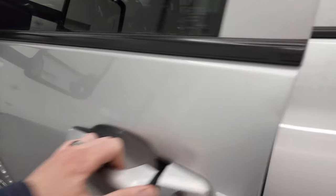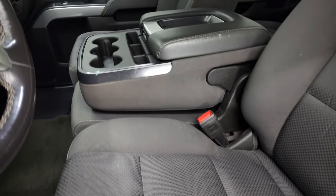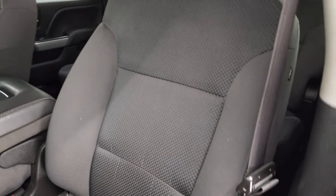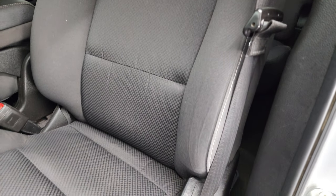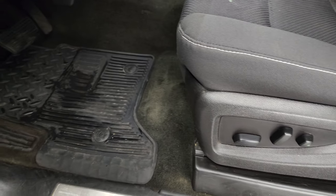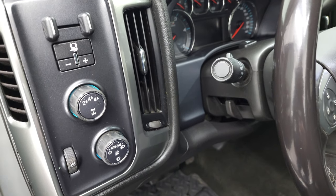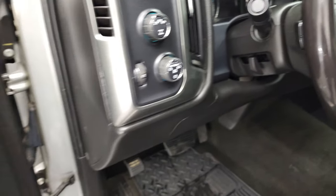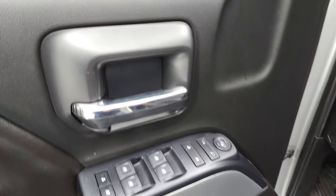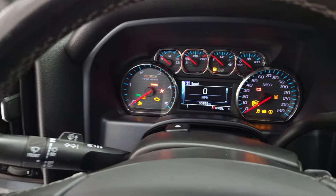Inside, the LT1 package gives you the black cloth interior with 40-20-40 split bench seating. No rips or tears on the seats and it smells very clean inside. You do get the power driver seat, factory all-weather floor mats, auto headlamps, turned dial four-wheel drive, and factory brake controller. The steering wheel has tilt, and there are power windows, power locks, and power mirrors. We'll hop inside to check out the miles, the radio, and everything this truck has to offer.